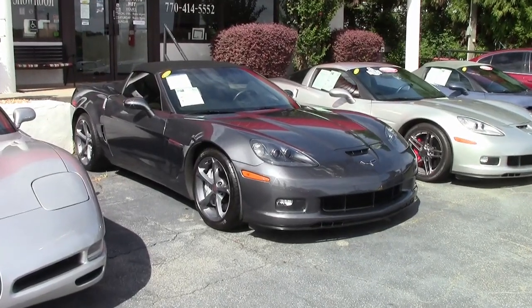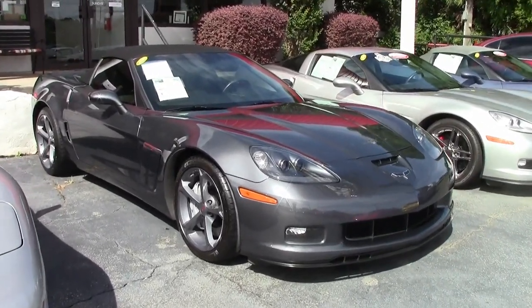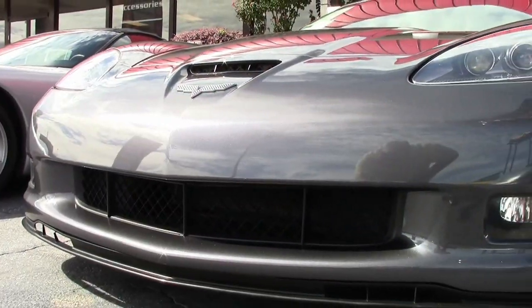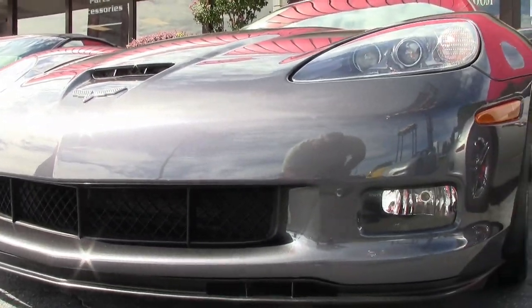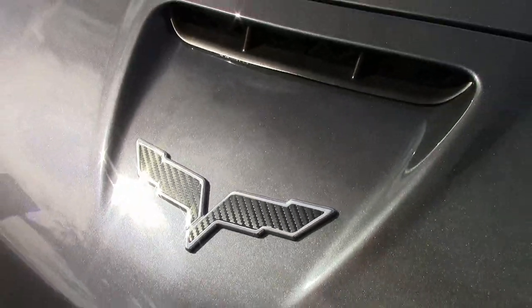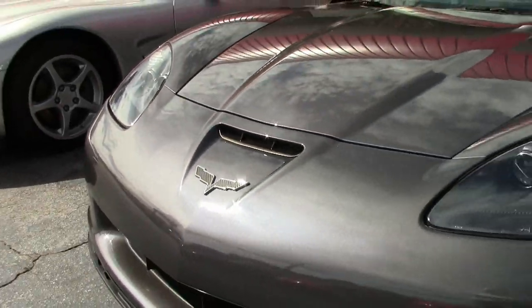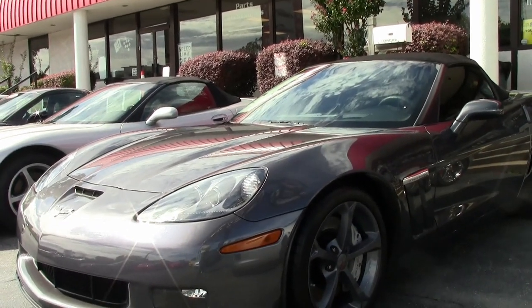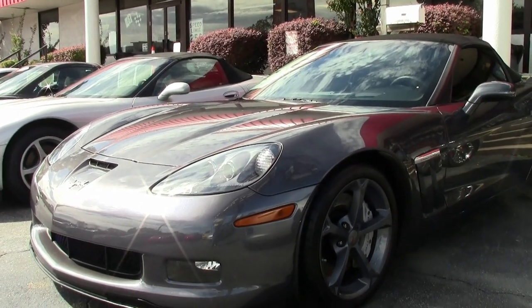One of my favorite colors of all time for the 2010 Corvettes is the Cyber Gray. Cyber Gray is absolutely beautiful, and this is a beautiful 2010 Corvette Grand Sport 3LT Convertible. The Cyber Gray exterior has a great shine, an ebony and gray interior, and an ebony convertible top.